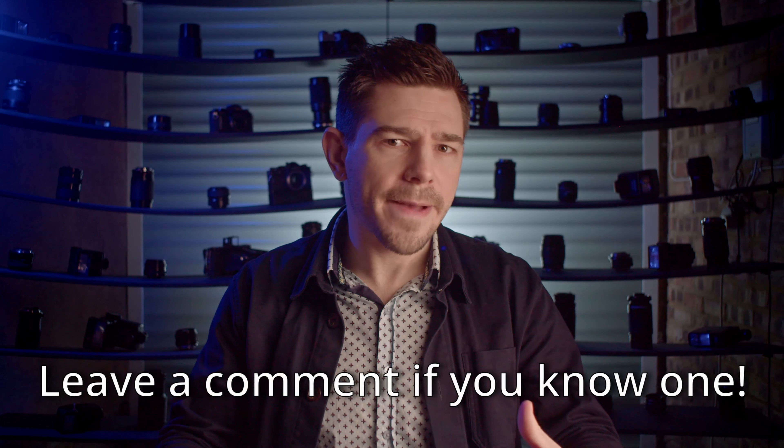What horror film worth its salt doesn't have a good jump scare? The only way to achieve a good jump scare is to convince the audience of one idea without letting them know you are winding up for a big punch just behind them. To achieve this, Diab has broken the scene into five distinct beats.